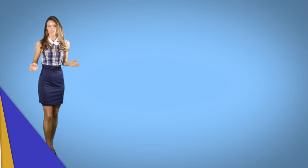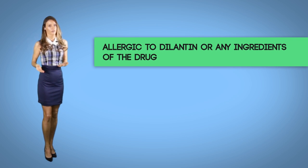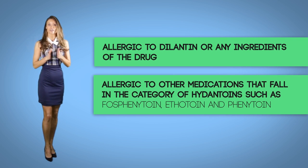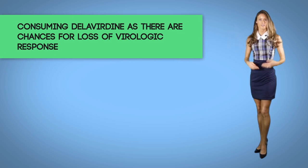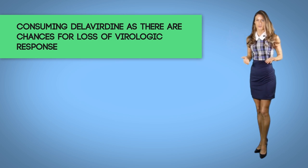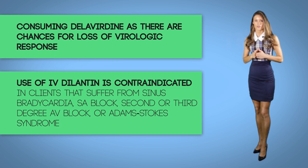Contraindications for Dilantin: One should not take this medication in the following cases — an allergy to Dilantin or any of its ingredients; being allergic to other medications in the hydantoin category such as fosphenytoin, ethotoin, and phenytoin; consuming delavirdine, as there are chances for loss of virologic response; and use of IV Dilantin is contraindicated in clients who suffer bradycardia, SA block, second or third degree AV block, or Adams-Stokes syndrome.